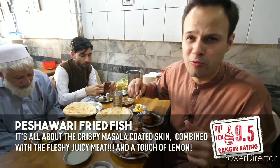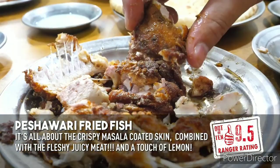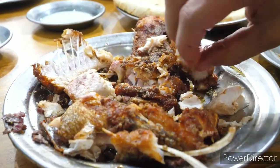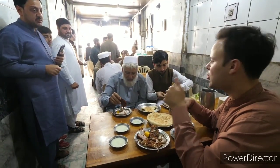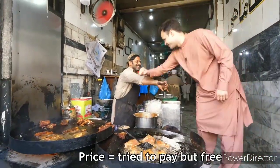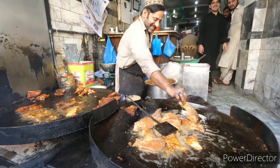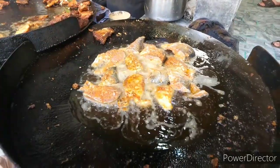So nice — that is so, so flavorful with the masala. Crispy and full of fleshy juice. That is one of the best fried fishes you'll ever eat — the masala mixed with the lemon, the crunchy crispy skin and the soft juicy flesh. That was delicious — thank you cha cha. Amazing food here in Peshawar. That is some of the most fresh and delicious fish covered in masala. That is worth flying to Peshawar for.